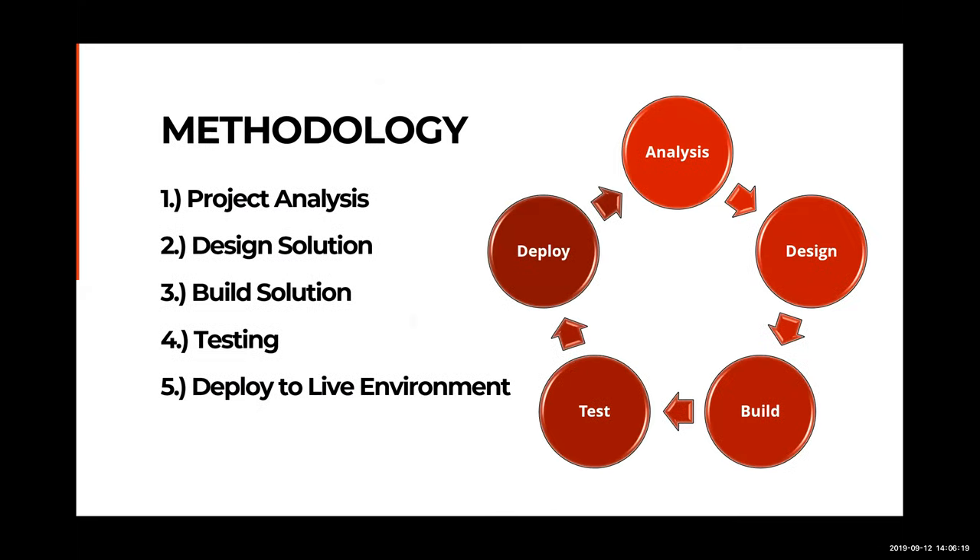We follow a proven methodology that starts with a full project analysis. We then design the solution, build the solution, conduct thorough testing, and deploy to a live environment. We use this methodology for nearly every project we encounter.